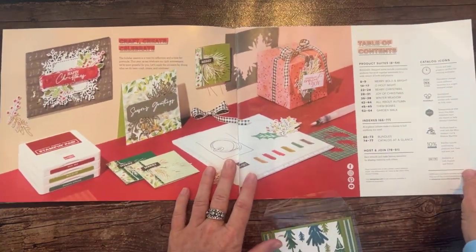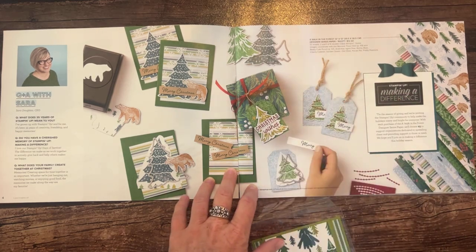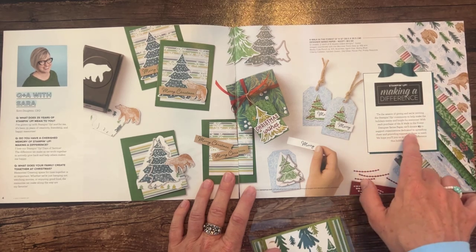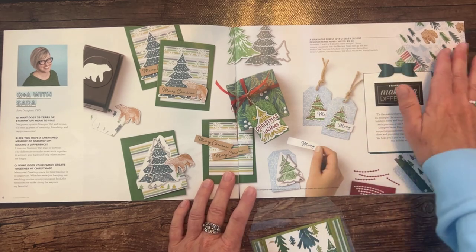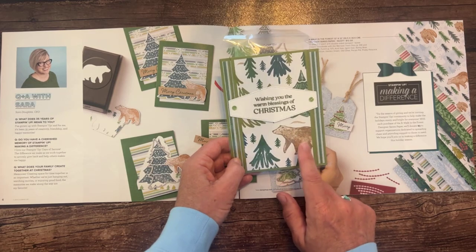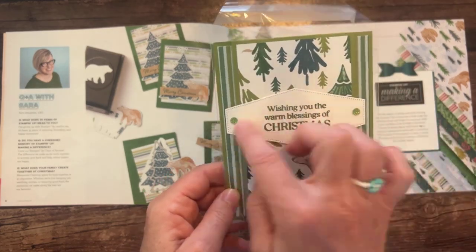I want to point out the 'Walk in the Forest' Designer Series paper — part of our Making a Difference campaign through Stampin' Up. It's the traditional 12 sheets, two each of six double-sided designs for $12.50. Stampin' Up is going to donate $3 of every single sale of this paper to support organizations dedicated to spreading cheer and providing support to those in need. Here's a project made with that Walk in the Forest paper — you can see the bear and trees right there. And I love the sparkly gems used on it too.